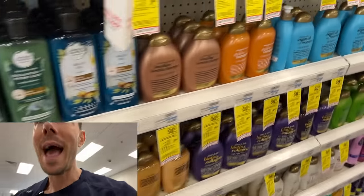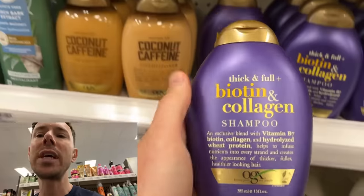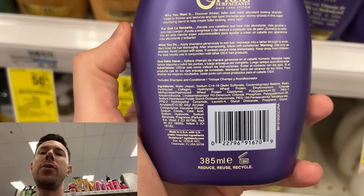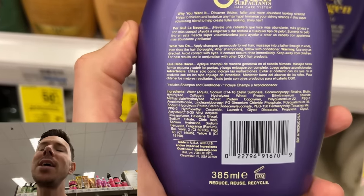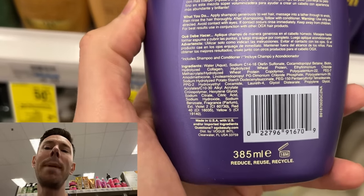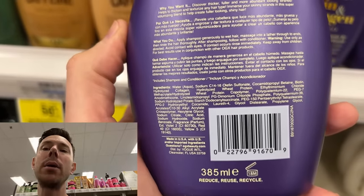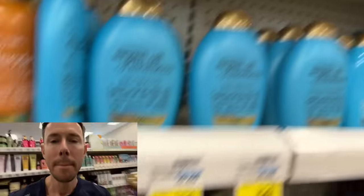This argan oil shampoo looks like a premium product, and it doesn't have the SLS, but it has a ton of other things. At the bottom you can see artificial colors — to be avoided, more on that later. But see all these PEGs here? PEGs, with all their different numbers, are almost always petroleum-based. Petroleum is toxic. You don't want that on your skin. So this is a no.